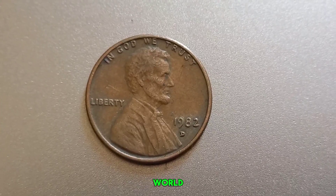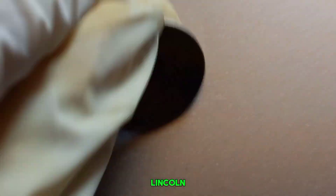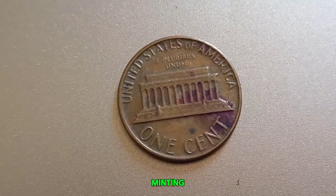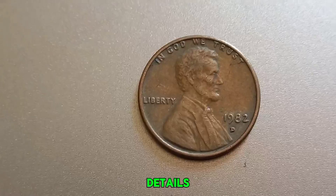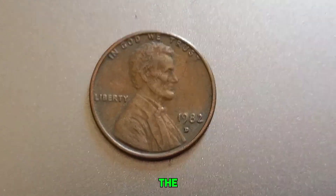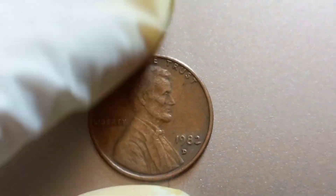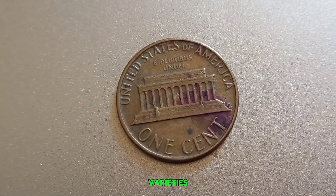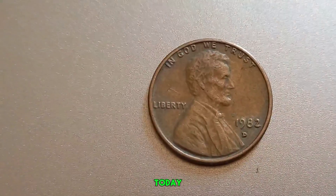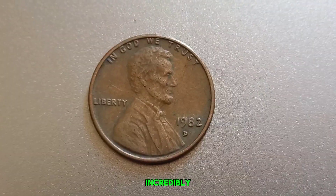We're diving into the fascinating world of rare coins, focusing on a seemingly ordinary penny that could be worth a fortune — a 1982 D-Lincoln penny that might just make you a millionaire. What makes this particular penny so special? It's all about a rare minting error. In 1982, the U.S. Mint made a significant change to the composition of the penny — they switched from a primarily copper coin to a copper-plated zinc coin due to rising copper prices. As a result, 1982 pennies come in both copper and zinc varieties. During this transition, a few errors slipped through — some of these pennies were struck on the wrong planchette, meaning they were made of copper instead of zinc, making them incredibly rare and highly valuable.